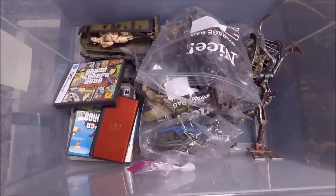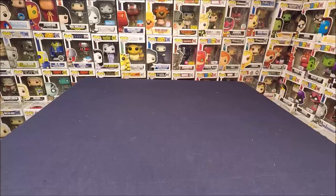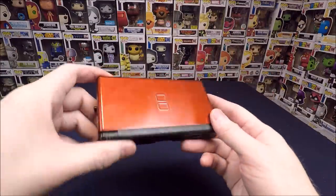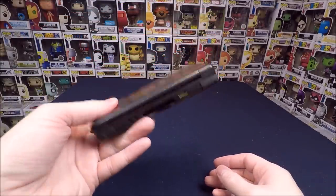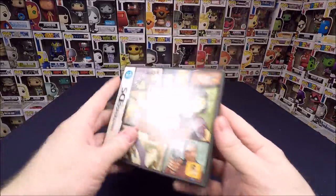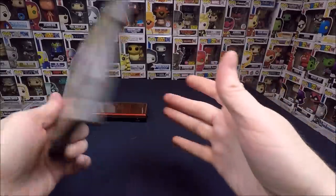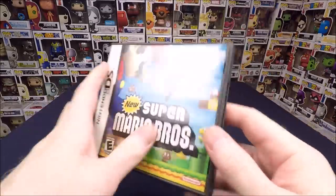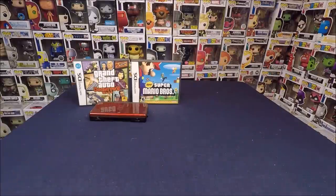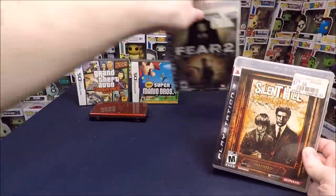Let's dig into this bin. This batch was from my neighbor's wife — she had her own little collection to sell. We have a Nintendo DS in red — it's missing the hatch door that covers the Game Boy Advance slot and didn't come with a charger, but the last one I sold went for about $25 to $30. Then some games: Grand Theft Auto Chinatown Wars — I'm keeping that one. Super Mario Bros for DS — I already have that. Some PlayStation 3 games: FEAR 2 and Silent Hill Homecoming.